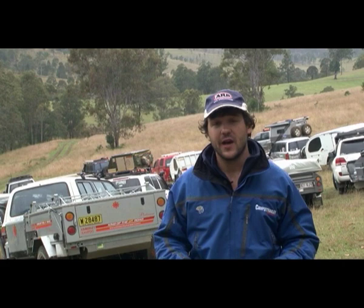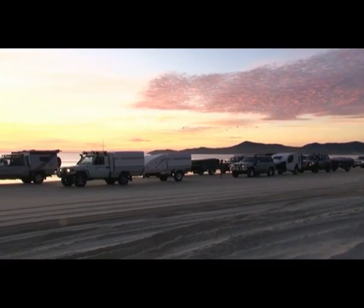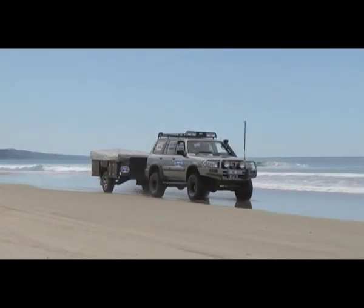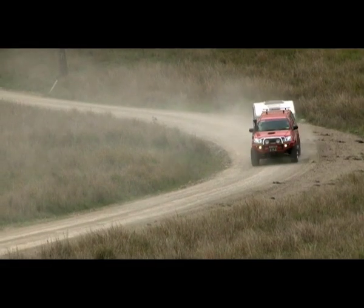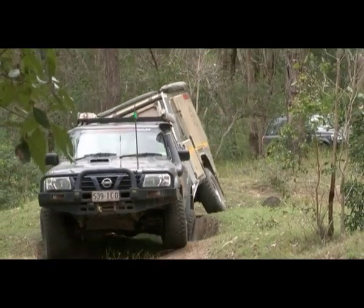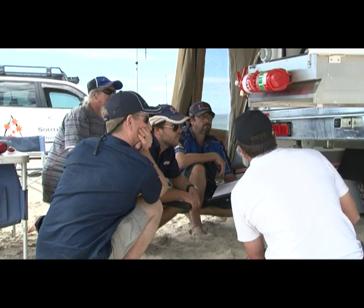Welcome to the 2011 Camper Trailer Australia Off-Road Camper of the Year Awards. I'm Carlisle Rogers and I've got the best 13 campers in the country behind me. We're getting ready to head off on a four-day adventure, testing these campers over all kinds of terrain. We'll be traveling up the beach from Noosa to Rainbow Beach and through the hinterland to Land Cruiser Mountain Park where we can really put these guys to their paces.